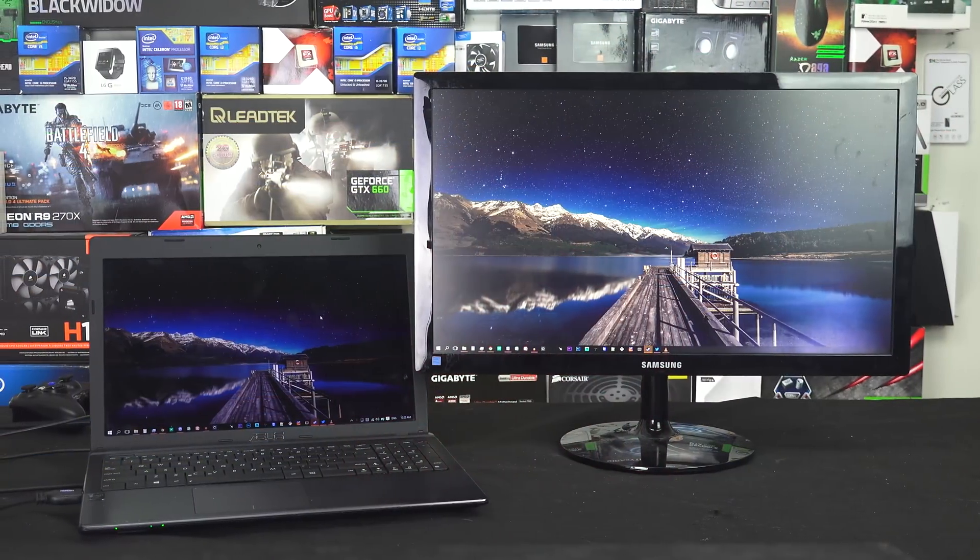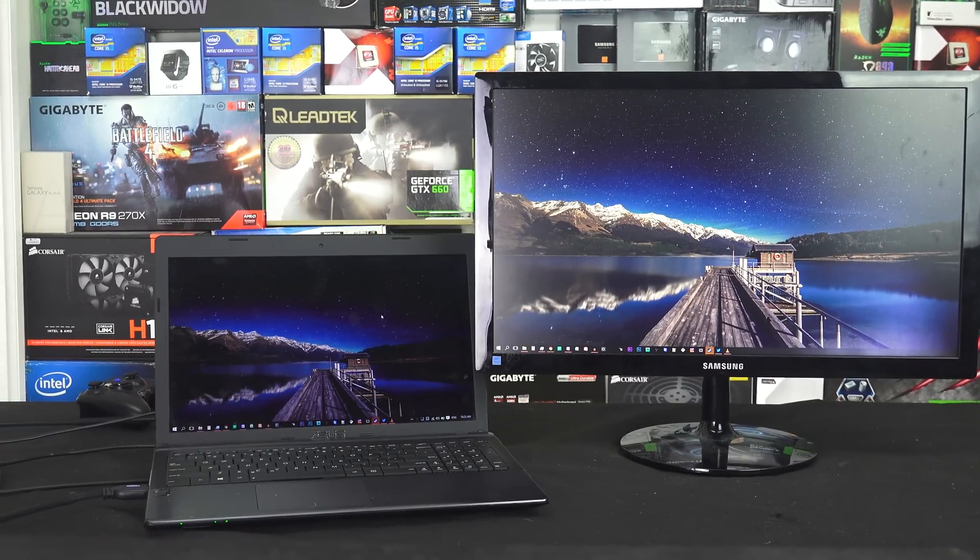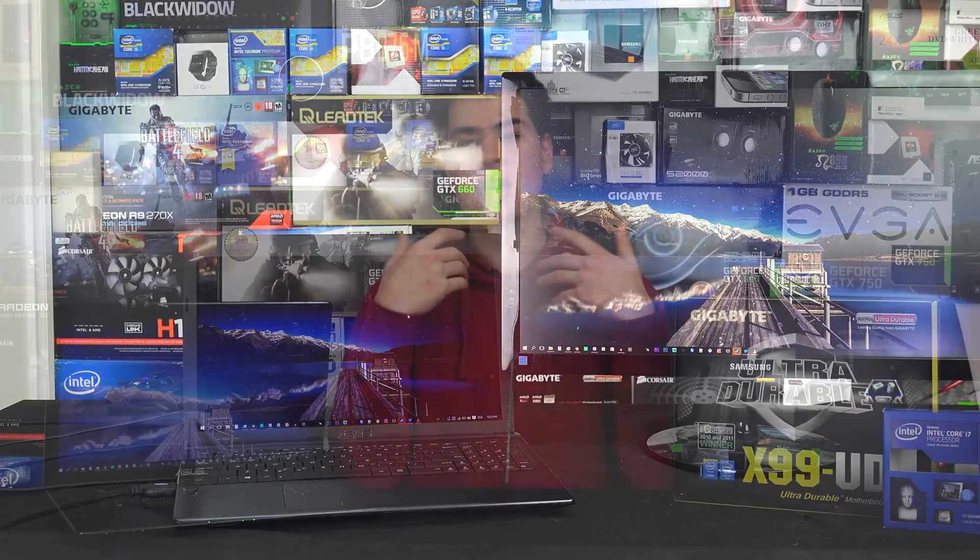Hey guys, CPModdy here back with another video. Today we are putting Windows 7 vs 8.1 and Windows 10 in a head-to-head challenge to see which one is better across the same hardware. Windows 10 does bring some new features outside of the performance front, such as an overhauled UI, a better start menu, and an overall easier to navigate system — essentially the features we wanted in Windows 8.